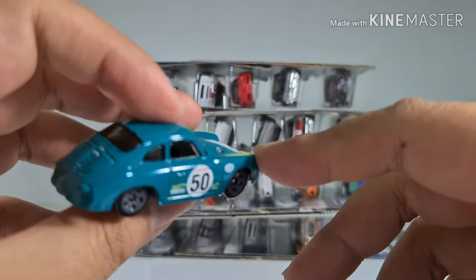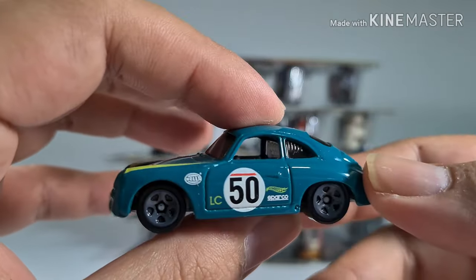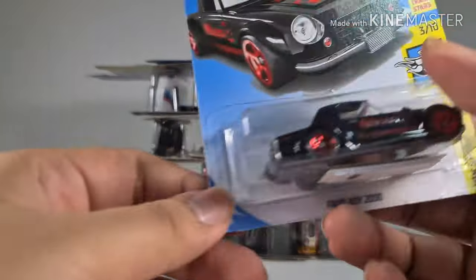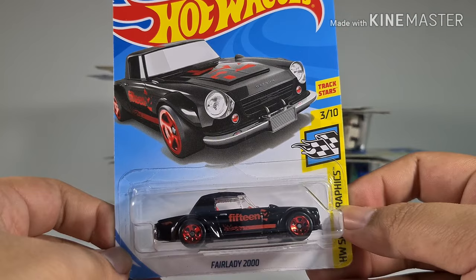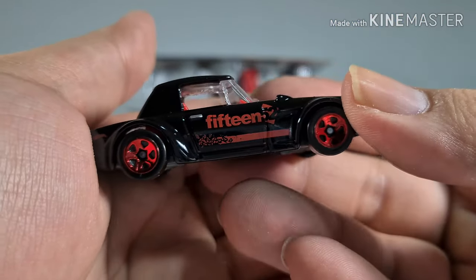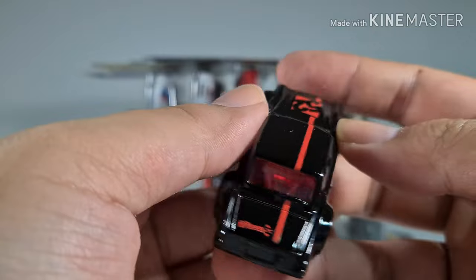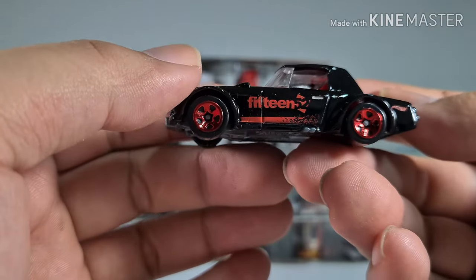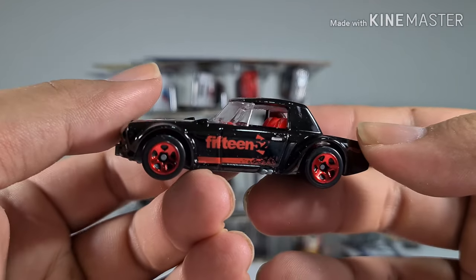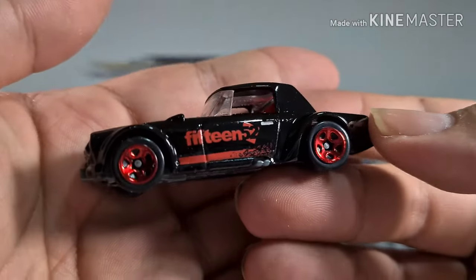Very lightweight. Next is a Porsche 356A for the Nightburners series. It doesn't actually look that blue — it's actually quite green, but it's not showing on the camera. Then we have a Fairlady 2000 from the Hot Wheels Speed Graphics series, with a very nice design on the sides. It reminds me of Halloween — because of the black, red, and orange colors. I like those red rims.